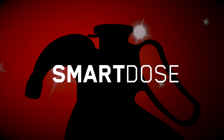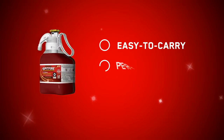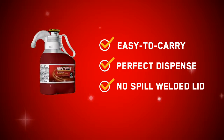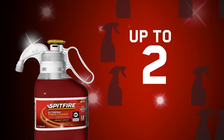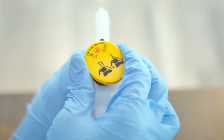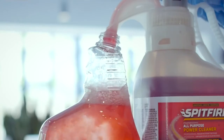Now available with patented Smart Dose technology, an innovative bottle design makes the concentrated formula easy to carry, dispense, and store. While the intuitive Smart Dose system makes up to 25 bottles, saving you time and money. With a precise dual-setting dispenser for an all-purpose or heavy-duty dose.